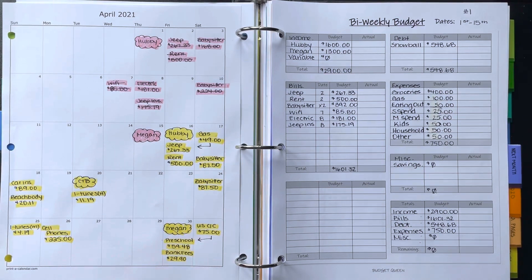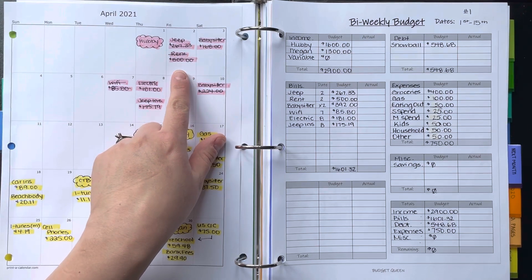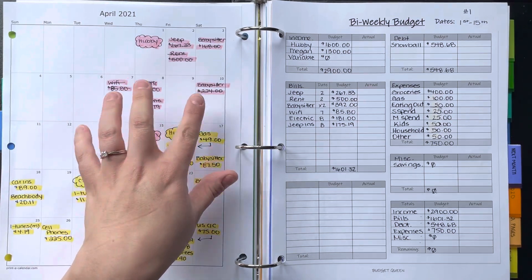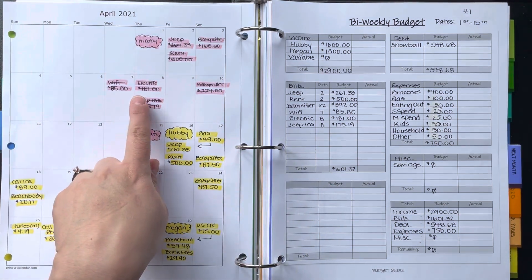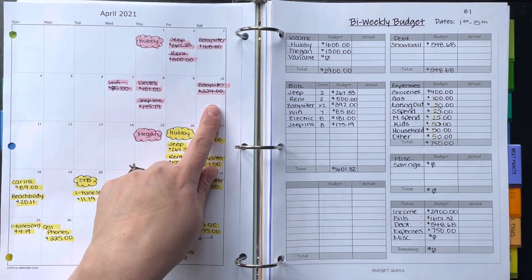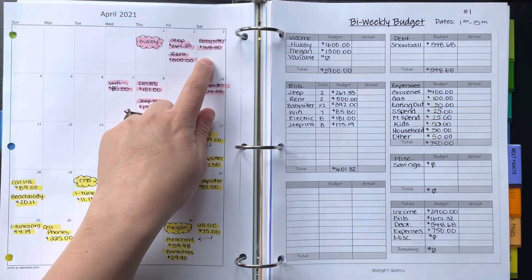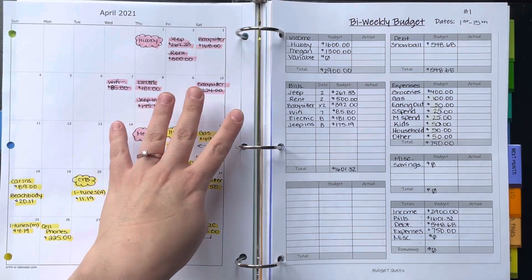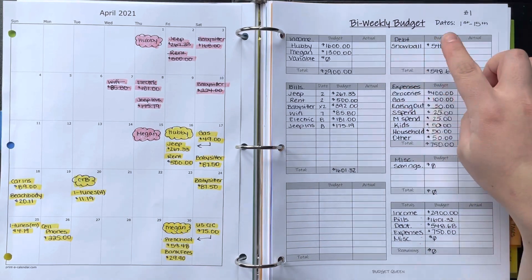Now we'll go over bills. On the second I paid the Jeep payment and my rent, then I paid our babysitter — I have a private babysitter for my two children. Then I paid Wi-Fi, electrical, and our Jeep insurance, and then the babysitter again which was the same as $168. All the real numbers I paid for my bills I'll write in the actual section.